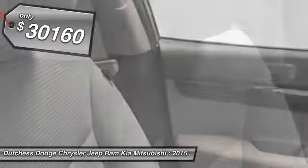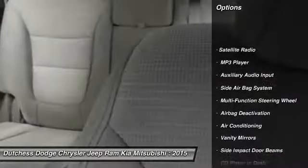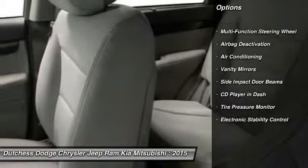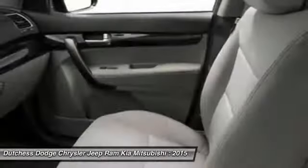Here are some of this vehicle's great options. Dual airbags, auto express down window, power steering, front air conditioning, adjustable headrests, cruise control, power windows, power door locks, bucket seats, MP3 player.